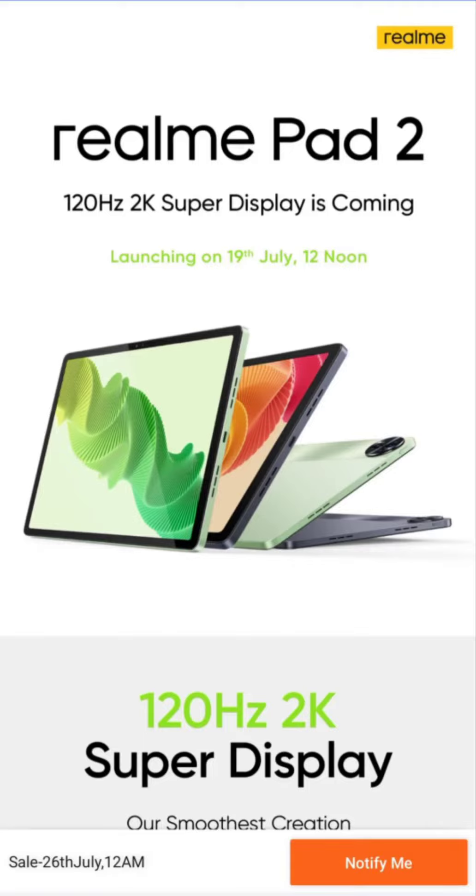Here is a look at what to expect from the tablet. The Realme Pad 2 will sport an 11.5-inch LCD display, which offers a 2K resolution of 2000x1200 pixels, an adaptive refresh rate of 40Hz, 60Hz, and 120Hz, and 10-bit colors. To recall, the original Realme Pad featured a smaller 10.4-inch LCD screen.